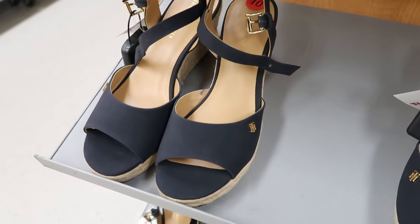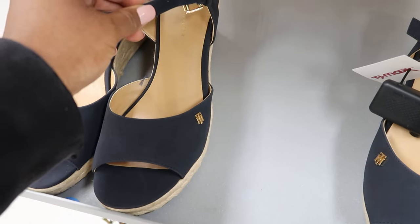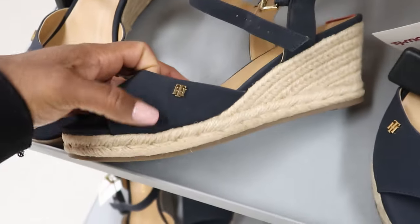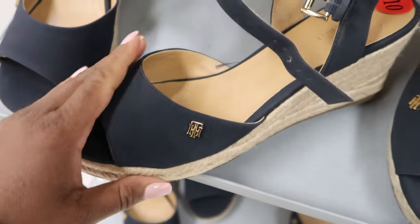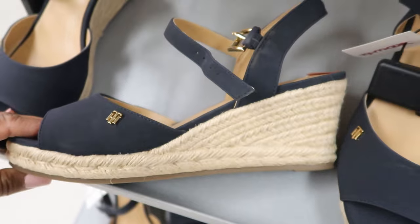They have these Tommy Hilfiger sandals. They have a buckle detailing that goes around the ankle and it has the TH right there for Tommy Hilfiger. These are $29.99 and they are a wedge.